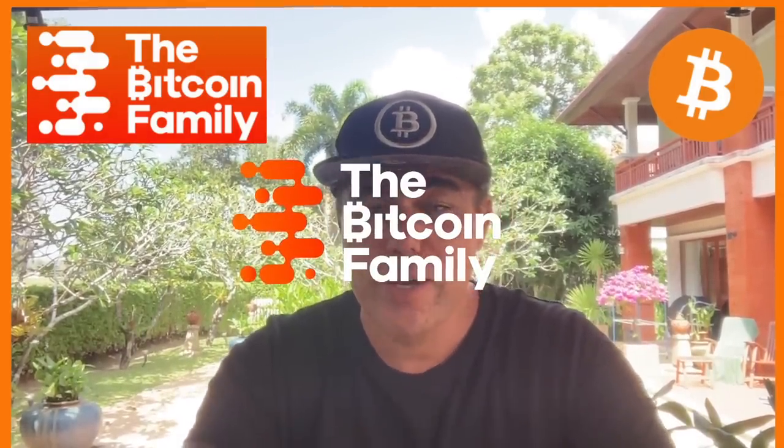Good morning, good afternoon, good evening guys, wherever you are in this beautiful world. Welcome to the Bitcoin Family YouTube channel. For the newcomers, my name is Diddy. I just did my first Muay Thai lesson with the whole family — I'm getting old but I'm going to continue.